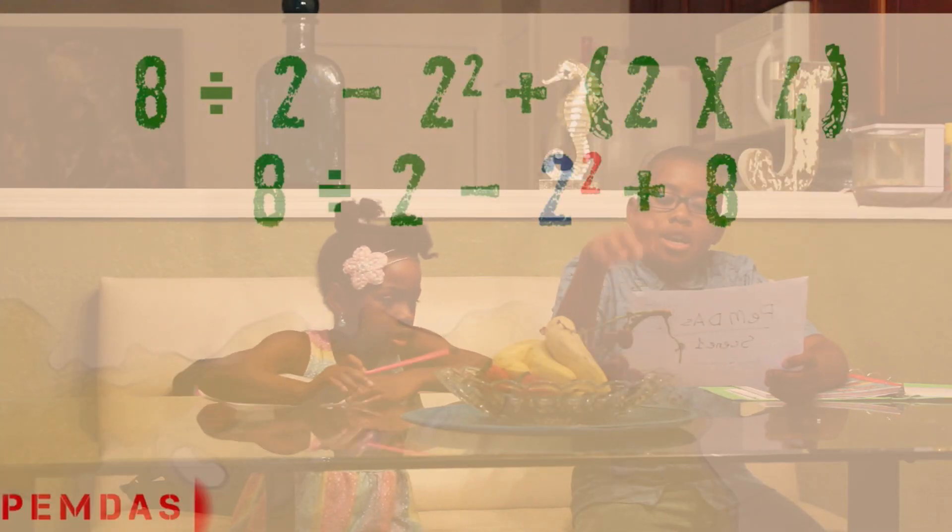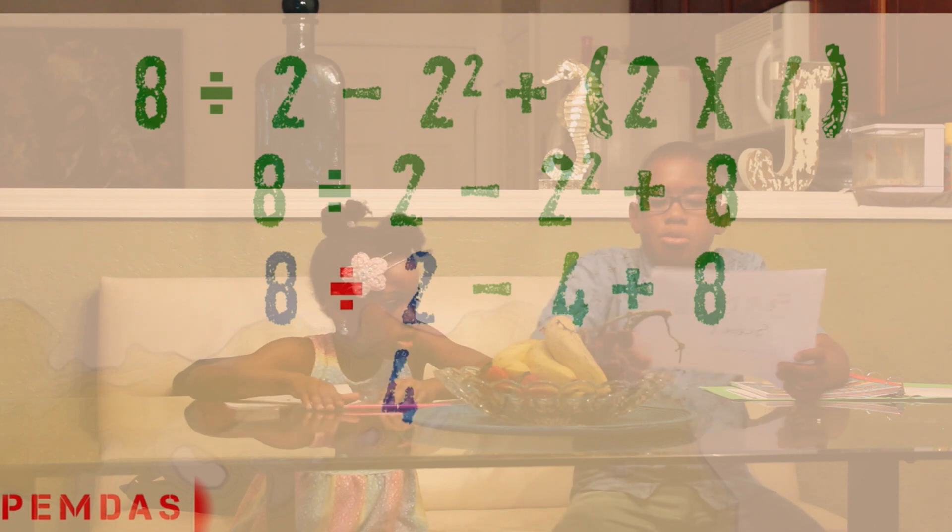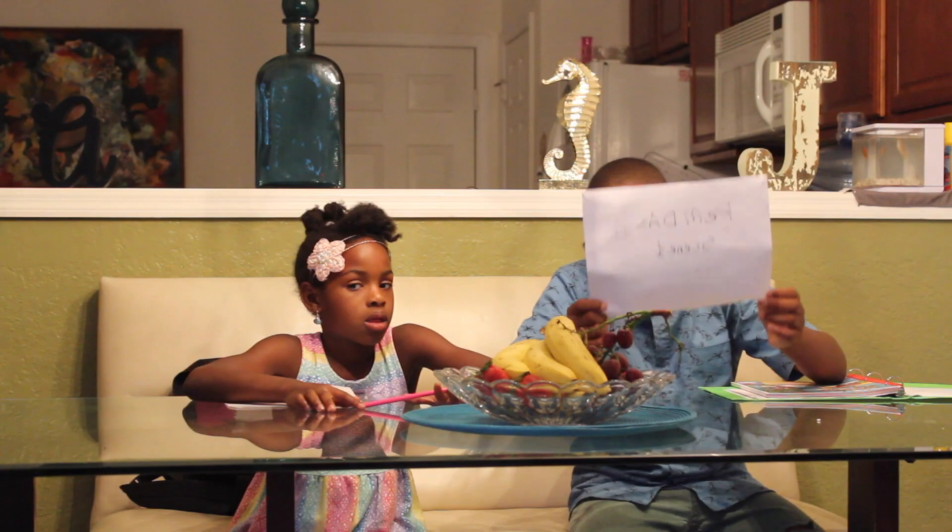Parentheses. Exponents. Multiply. Divide. Addition. Subtraction. From left to right, in that order.